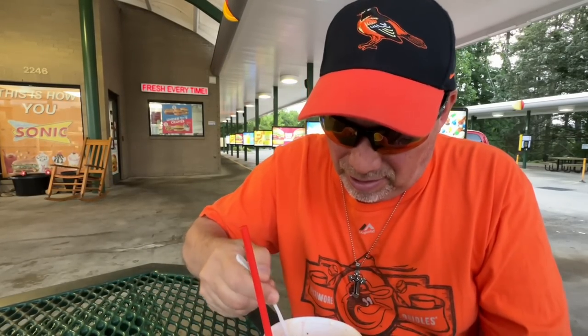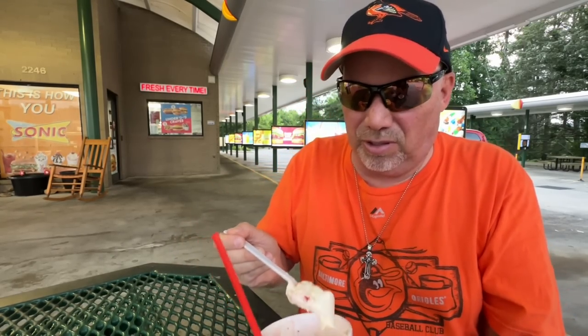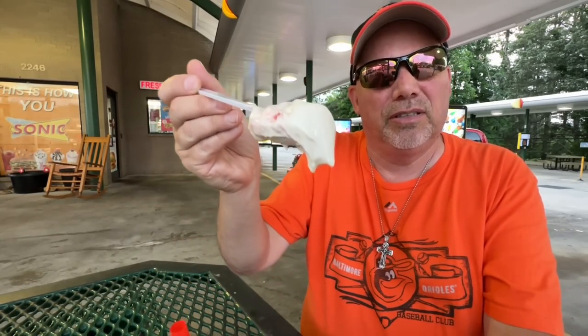Now, what happened with us is the app didn't work here because of a staffing issue, so they let us go through the drive-thru and order this. But most places, you can only get this on the app until May 29th, and it's available nationwide until July 30th. I highly recommend this. Those little ice crystals are amazing — let me get down and get some of that strawberry and cream.